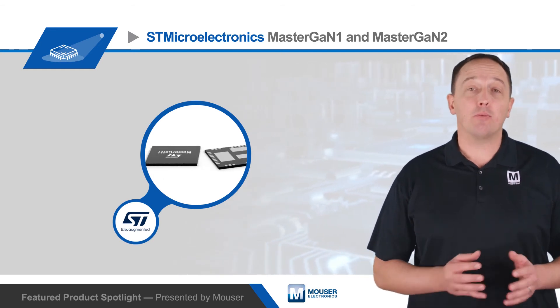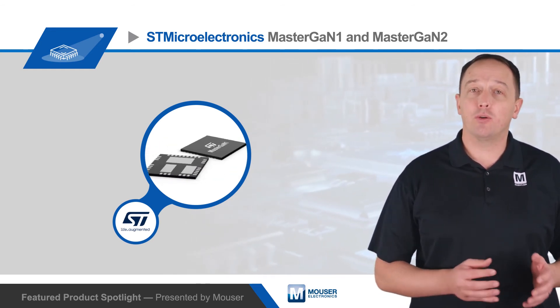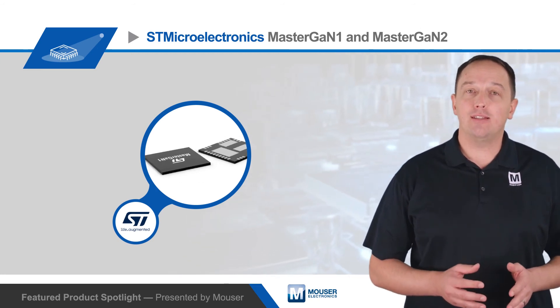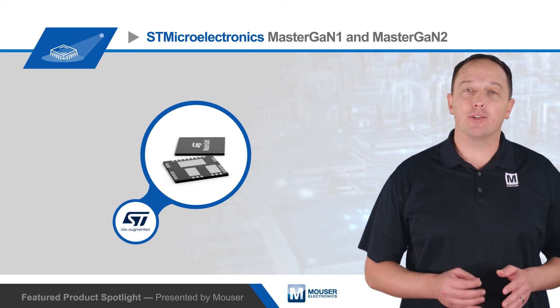The MasterGAN-2 has the same ratings for the low side, but the high side is rated for 6.5 amps with 225 milli-ohms of RDS on. The integration and performance reduces bill of materials and enables flexible, easy, and fast designs that are up to four times smaller and three times lighter than existing designs.